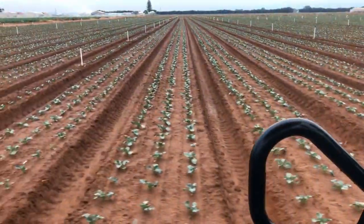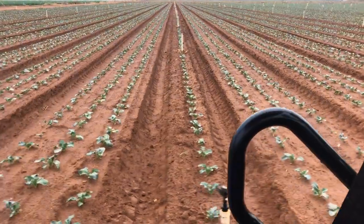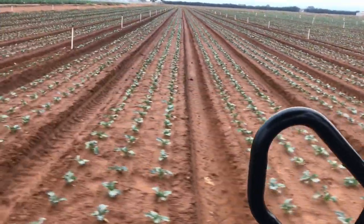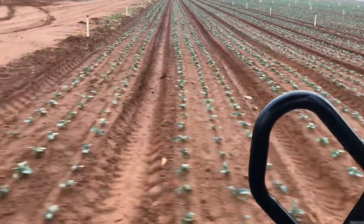You can see this property here — it's about two weeks old since it's been transplanted. Being springtime now, they grow very fast. We've been 10 weeks from transplanted to be harvested.